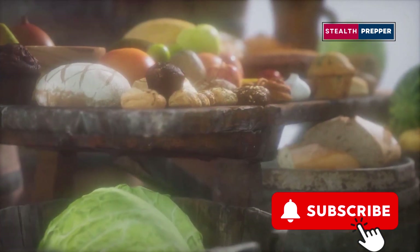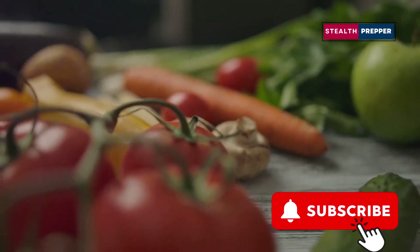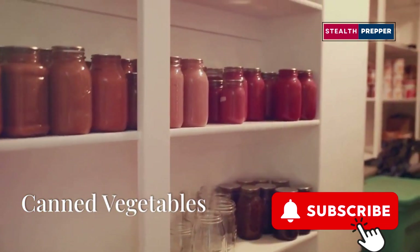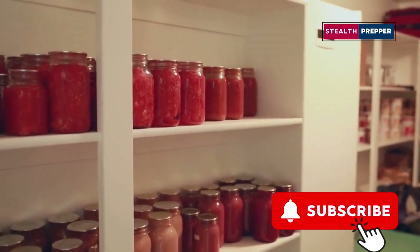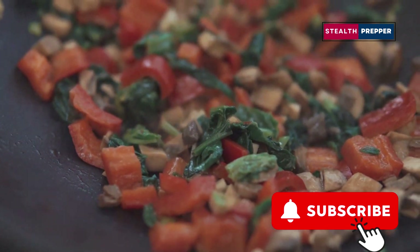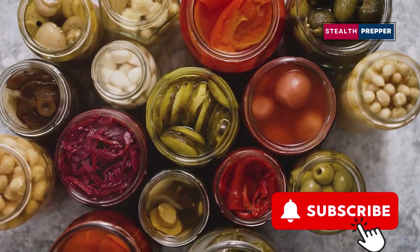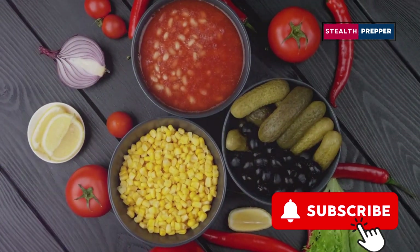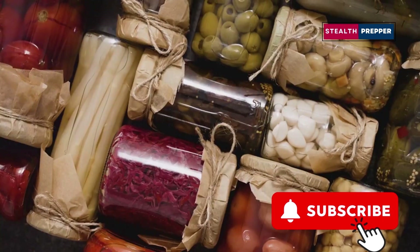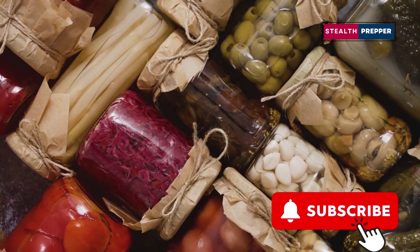Variety is key, not just for better nutrition but also for maintaining morale. Having a range of foods can make a tough situation more bearable. Now we're starting to move towards the heartier side of the no-cook pantry. Canned vegetables, unlike their sugary fruit counterparts, offer a bit more substance and nutritional value. They're packed with essential vitamins and minerals that your body craves, especially when you're under stress. Variety is key — mix it up and explore the different options: corn, green beans, beets, asparagus. The possibilities are endless.